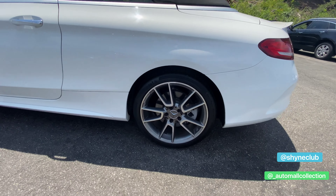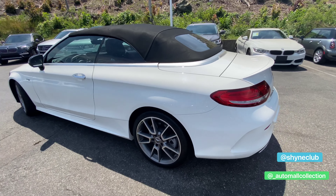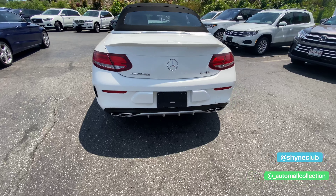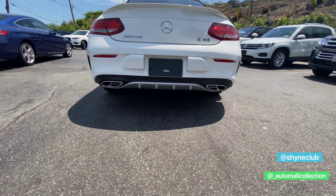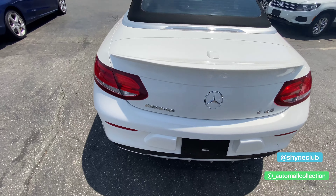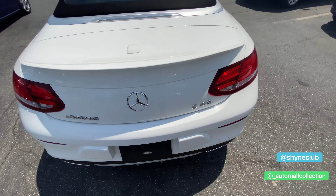Here's the back left wheel. You have wraparound tail lights which are obviously LED. You do have your quad exhaust back here as well along with your diffuser. AMG badging and C43 badging.